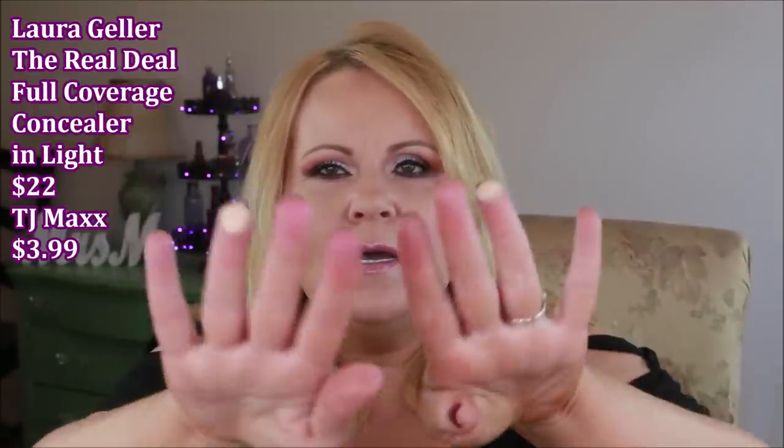Then I ran into the Laura Geller Real Deal Concealer — full coverage. This is serious coverage, you guys. I had forgotten all about this and found it at TJ Maxx. You know the Tarte creaseless concealer I talk about all the time? This is better. You need such a tiny amount — it is so creamy and will completely do your under eyes. I've been using it for about a week and it's outstanding. It's $22 on the website and I got it for $3.99.